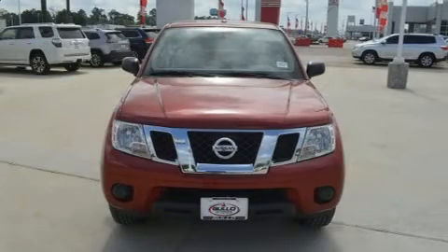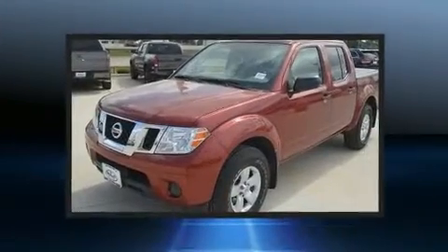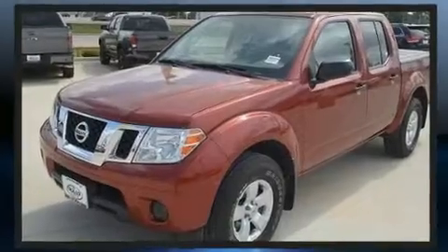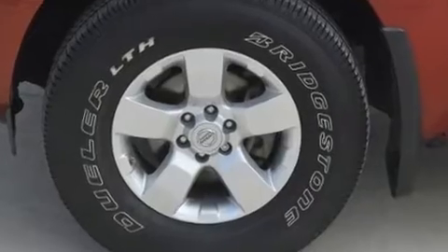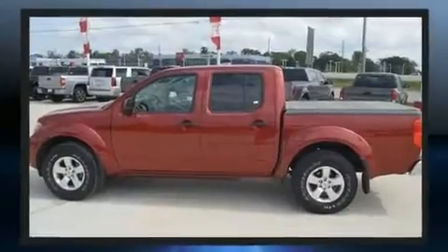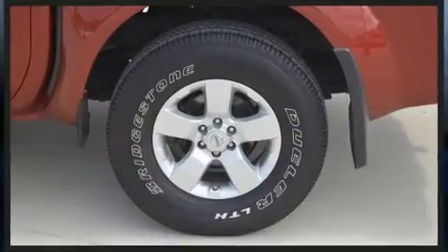You can expect a lot from the 2013 Nissan Frontier. This four-door, five-passenger truck still has less than 90,000 miles. It features an automatic transmission, rear-wheel drive, and a four-liter six-cylinder engine. Nissan prioritized practicality, efficiency, and style.